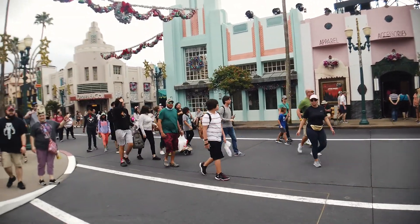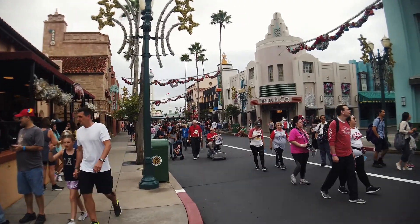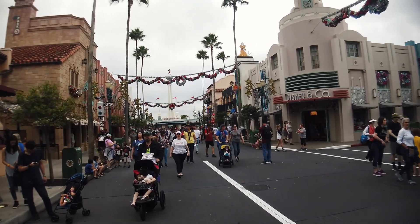While Sunset Boulevard is great, Hollywood Boulevard is where it's at. There's just something extra special about how they've decorated this area. Growing up, Christmas Eve was always spent at my grandparents' house, and this is exactly what it sounded like, smelled like, and what the decor was like. That's what I love about coming here so much — it feels like a little moment from my past. I hope they never change how they decorate Hollywood Studios at Christmas time. It is just perfect.